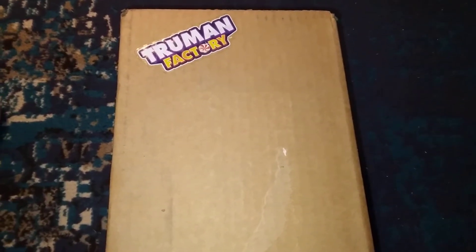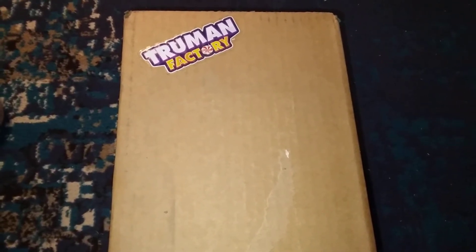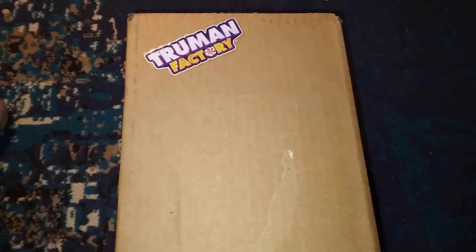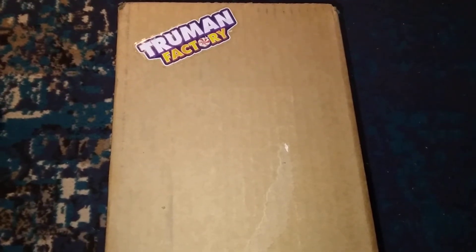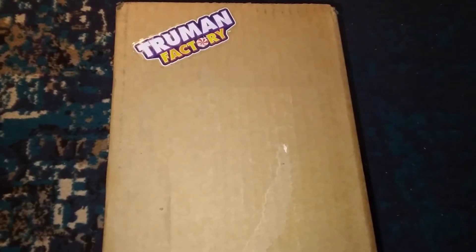The thing with their chocolate bars is it's kind of like a Willy Wonka thing. When you open one up, there's a code inside. You go to the website, put in the code, and you have a chance to win one of their prizes.